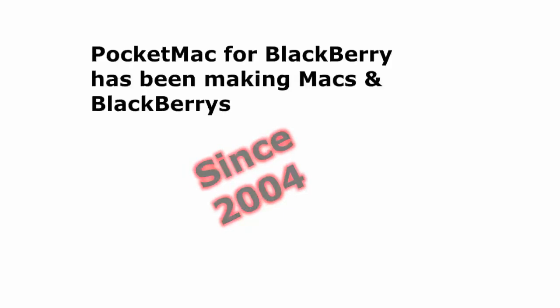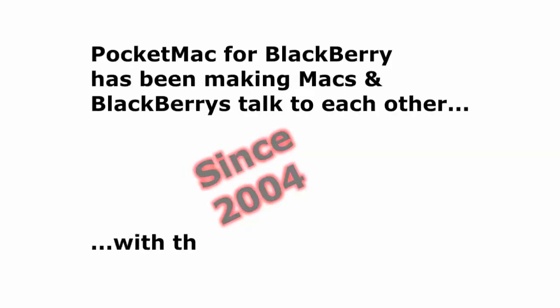Hi, Tim Goggin here for PocketMac for BlackBerry, the original Mac to BlackBerry sync software. Since 2004, PocketMac has been making Macs and BlackBerrys talk to each other with the click of a button.